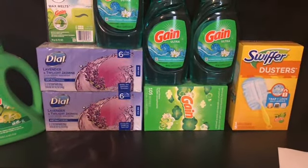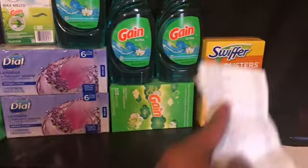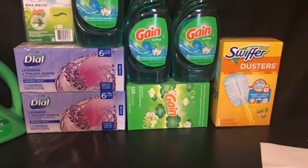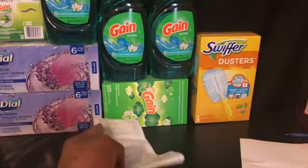Then we have the Swiffer duster starter kit for $4.50 with a two dollar digital. Next one would be the Gain dryer sheets, 105 count, for $3.95 with a two dollar digital.